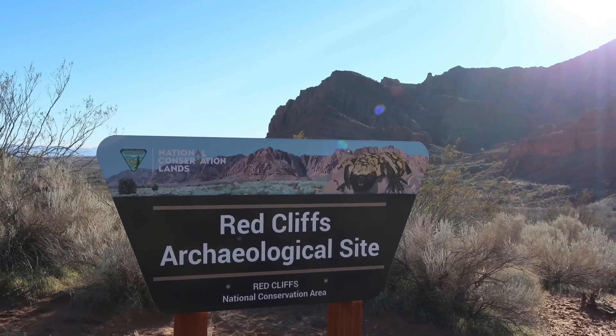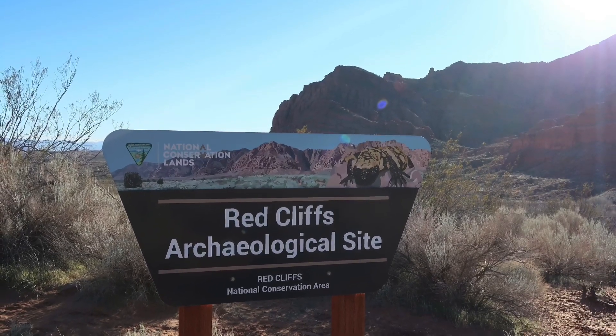Welcome everyone to Weekend Escapades. Today we are at the Red Cliffs Archaeological Site.